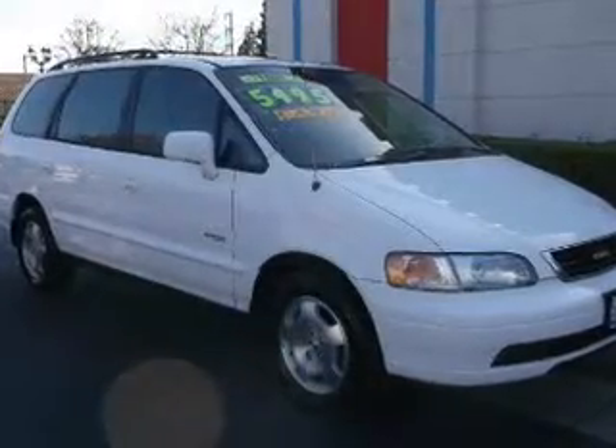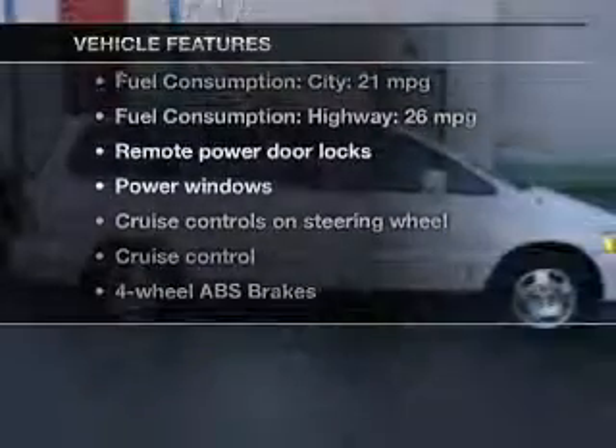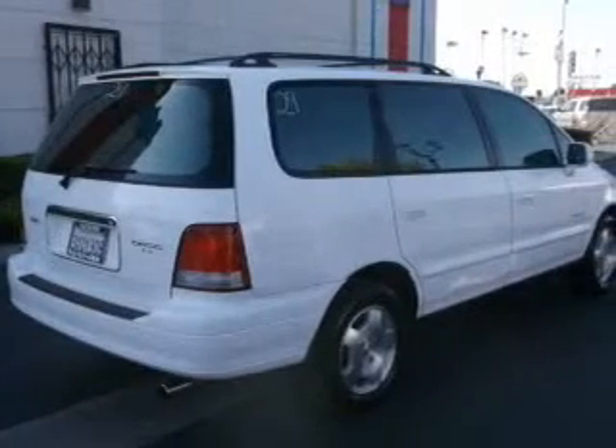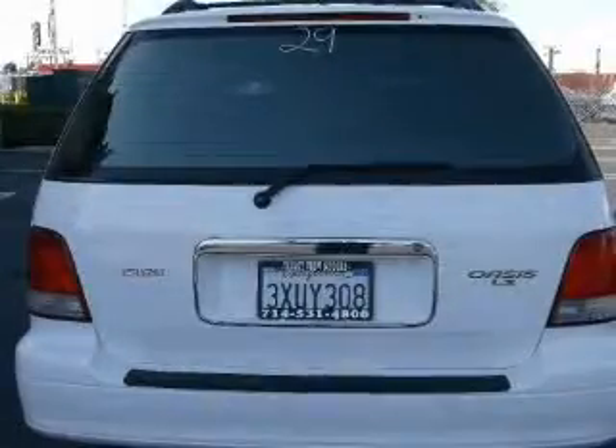Let the outside in with a power sunroof, and with these notable features, you won't want to miss out on the opportunity to own this amazing ride. Power door locks, power windows, cruise control, an AM-FM stereo, power mirrors, power steering, and an adjustable tilt steering wheel.